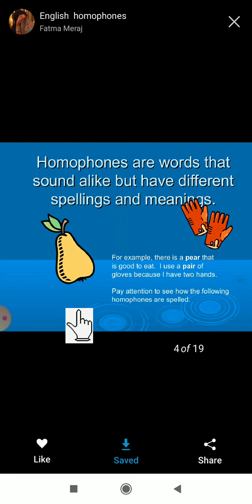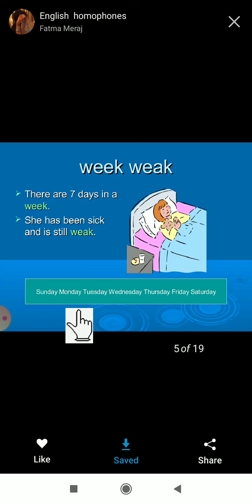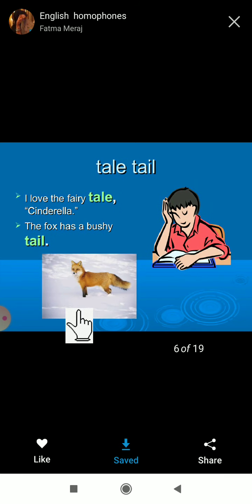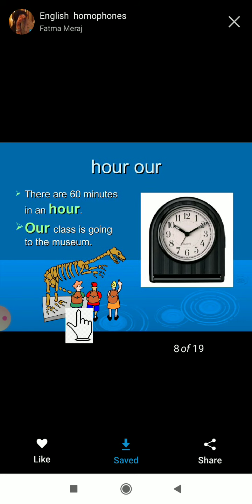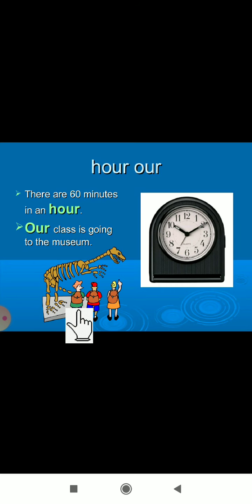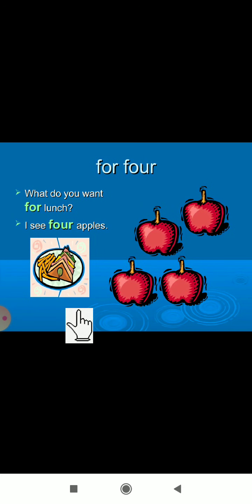The pairs we covered are: pear (P-E-A-R) and pair (P-A-I-R); week (W-E-E-K) and weak (W-E-A-K); tale (T-A-L-E) and tail (T-A-I-L); hole (H-O-L-E) and whole (W-H-O-L-E); hour (H-O-U-R) and our (O-U-R); through (T-H-R-O-U-G-H) and threw (T-H-R-E-W); four (F-O-U-R) and for (F-O-R).